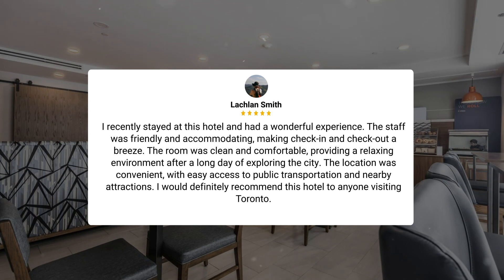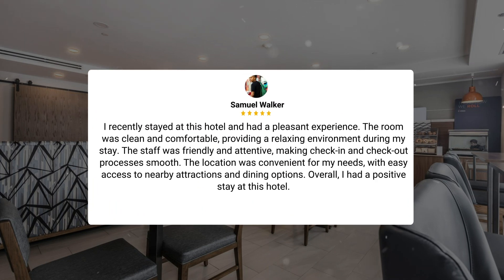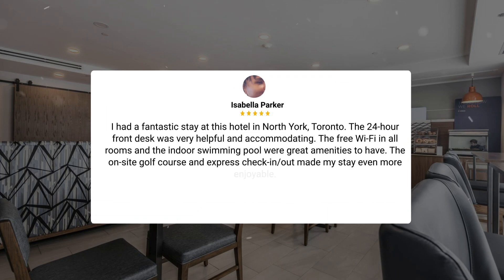I would definitely recommend this hotel to anyone visiting Toronto. I recently stayed at this hotel and had a pleasant experience. The room was clean and comfortable, providing a relaxing environment during my stay. The staff was friendly and attentive, making check-in and check-out processes smooth. The location was convenient for my needs, with easy access to nearby attractions and dining options. Overall, I had a positive stay at this hotel. I had a fantastic stay at this hotel in North York, Toronto. The 24-hour front desk was very helpful and accommodating. The free Wi-Fi in all rooms and the indoor swimming pool were great amenities to have. The on-site golf course and express check-in/check-out made my stay even more enjoyable.